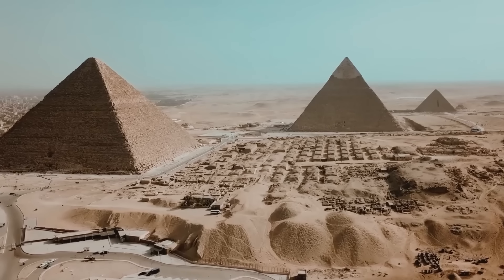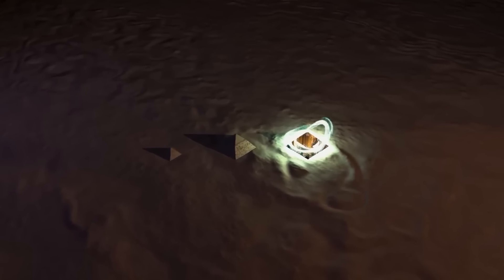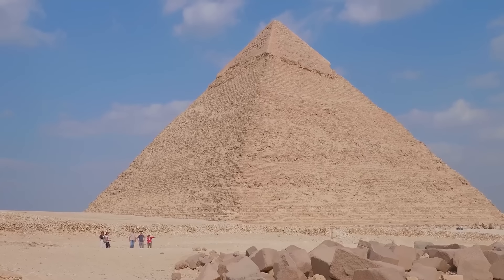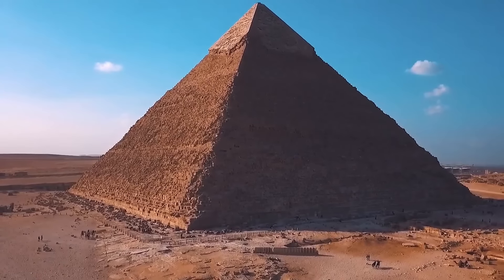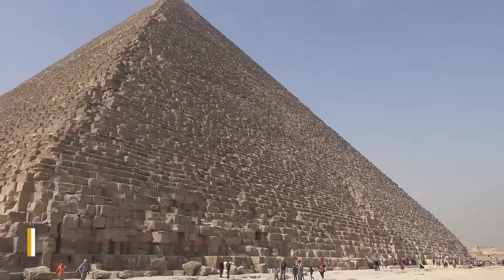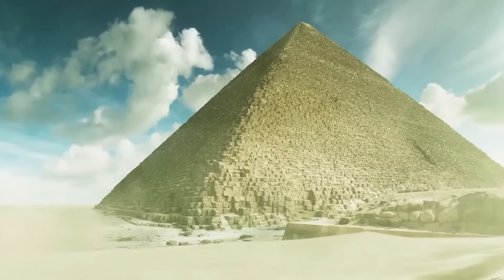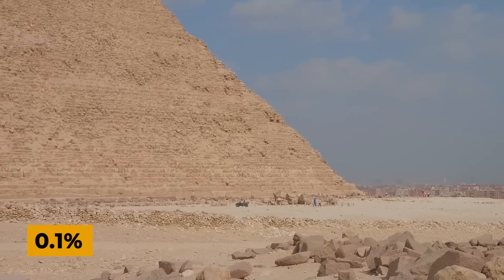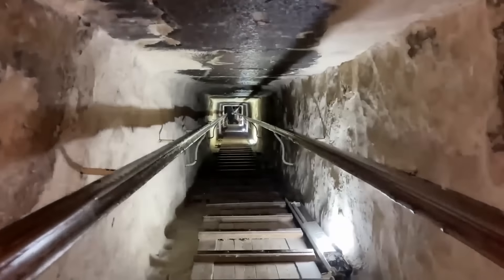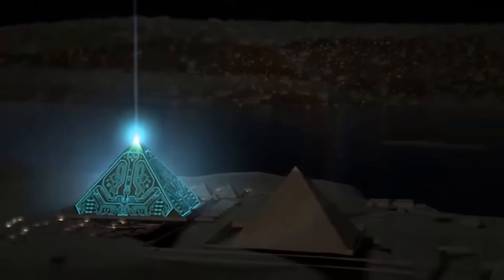Some researchers suggest that the Great Pyramid was not merely a tomb but an advanced technological marvel designed to harness and distribute energy. The pyramid's base covers an area of 13 acres, with each side measuring 756 feet in length. The ancient builders achieved an extraordinary level of accuracy, with the average deviation from a perfect square being less than 0.1%. This precision, combined with the pyramid's unique interior design, has led some researchers to propose that the structure was built to generate and harness energy.